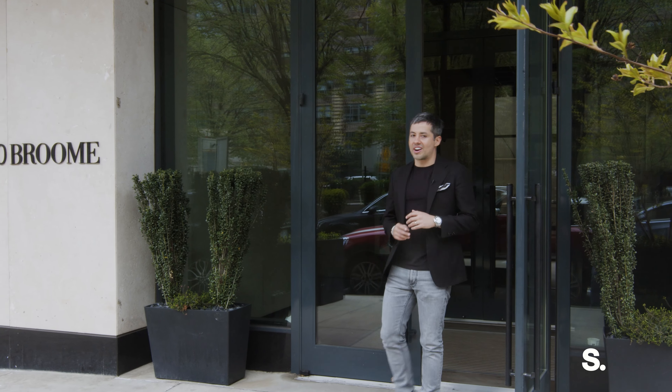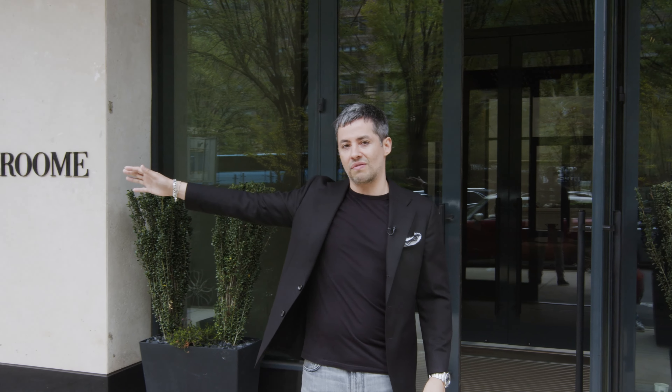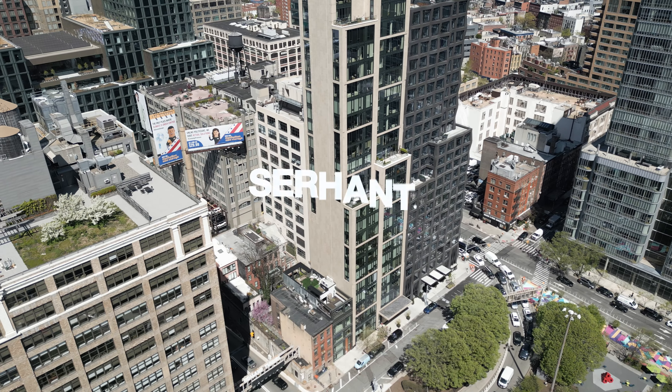I'm about to show you a rare gym in one of the most sought-after buildings in West Soho. This is 570 Broome. I'm going to show you an exceptional one-bedroom that has the prettiest south-facing and west-facing views of lower Manhattan. Come see 10A.